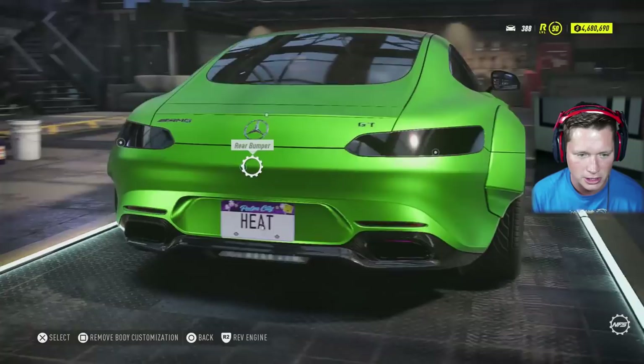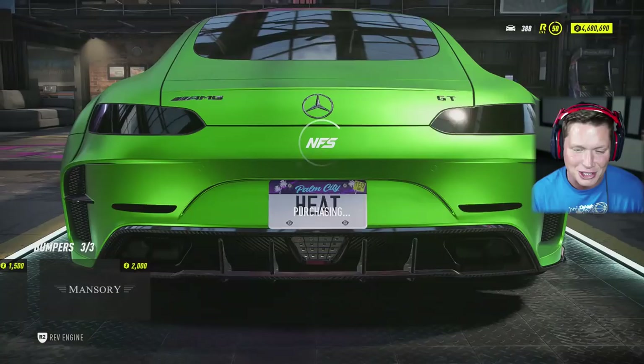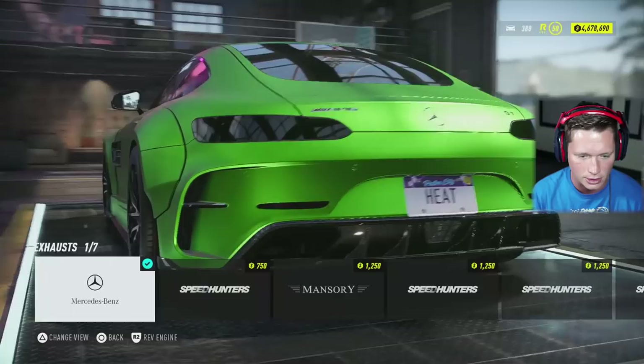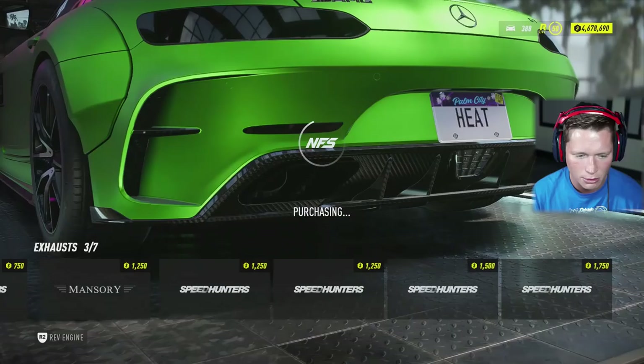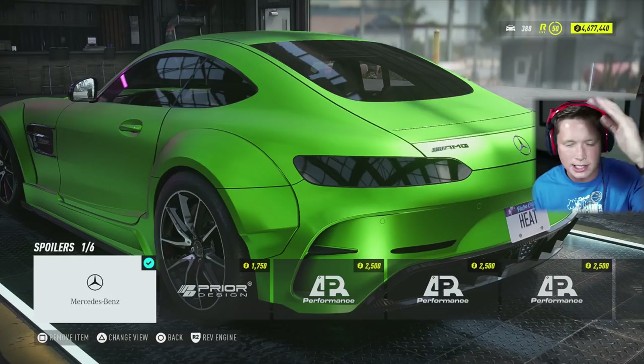Definitely going to smoke these taillights out — that looks pretty solid. Rear bumper: we've got a Mercedes-Benz option which doesn't do a whole lot, or we've got a Mansory option. The Mansory option looks pretty sick, I'm not going to lie. We've got a bunch of carbon diffusers but they're just kind of the normal ones — I don't think that's necessary. For exhaust, we've got Mansory exhaust; I guess we could go with that to kind of fit the rest of the rear bumper. No option for rear canards.